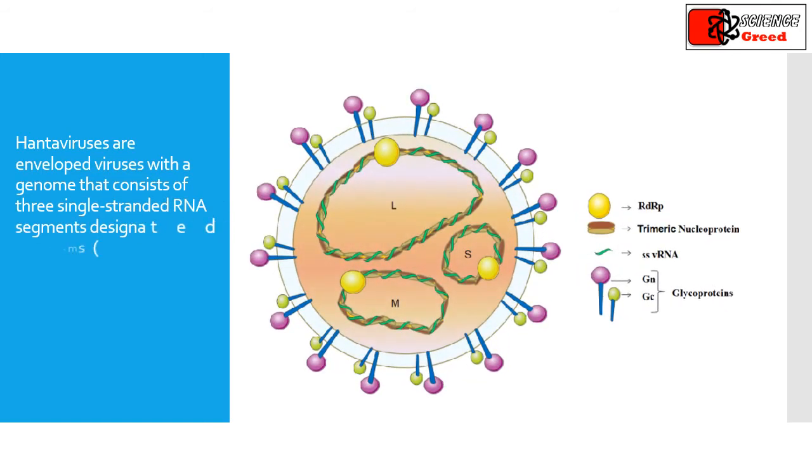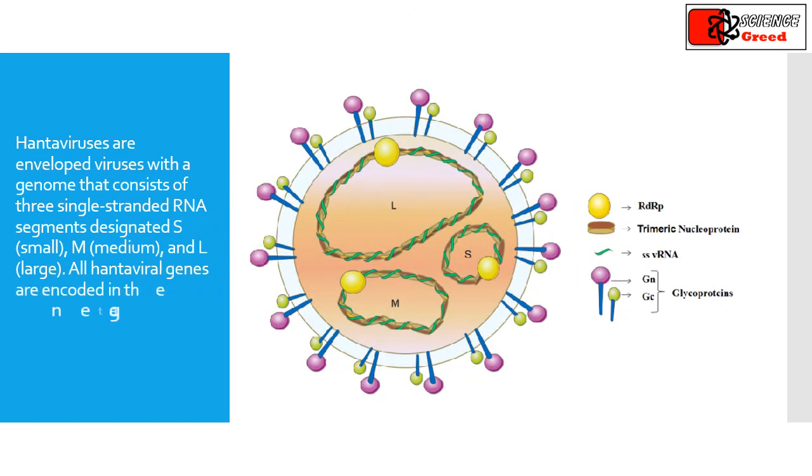Hantaviruses are enveloped viruses with a genome that consists of three single-stranded RNA segments designated S, M, and L. All hantaviral genes are encoded in the negative sense.